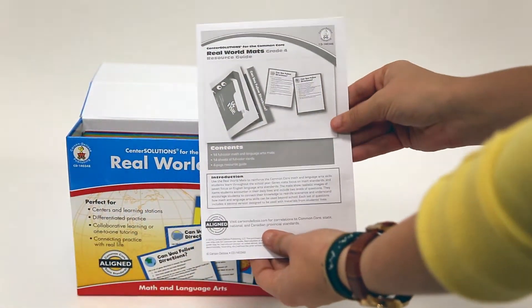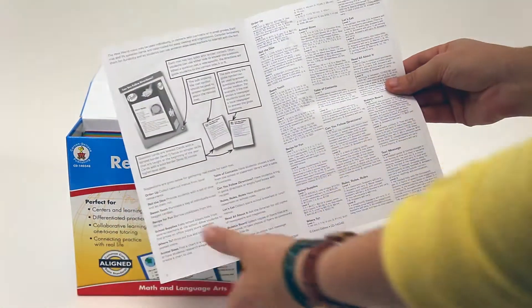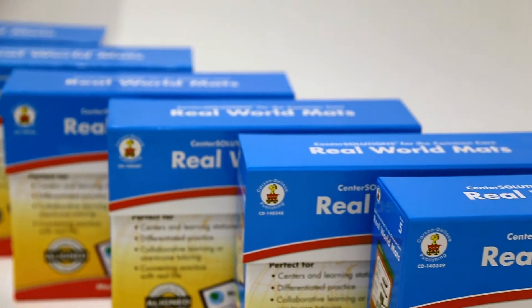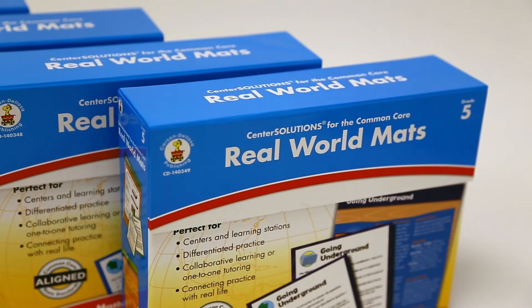Supporting information, extension ideas, and answer keys are included with each activity to help you maximize instruction in each concept area. Available for kindergarten to grade 5, Real-World Maths are perfect for learning centers, individual and group instruction, and more.